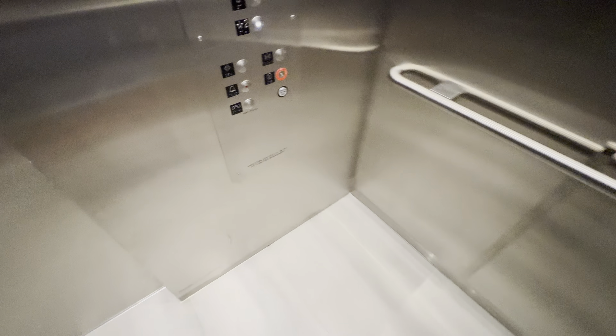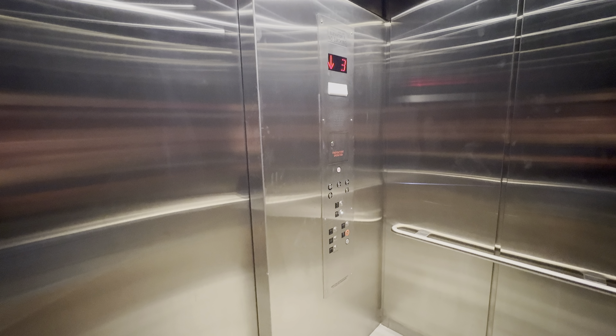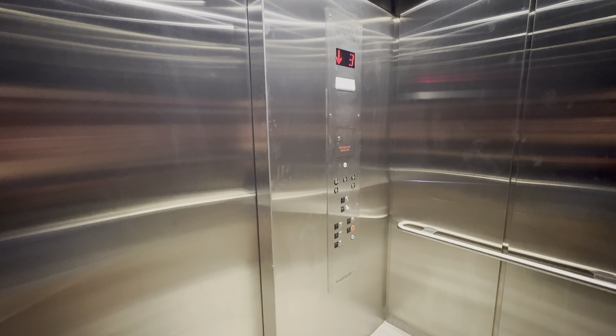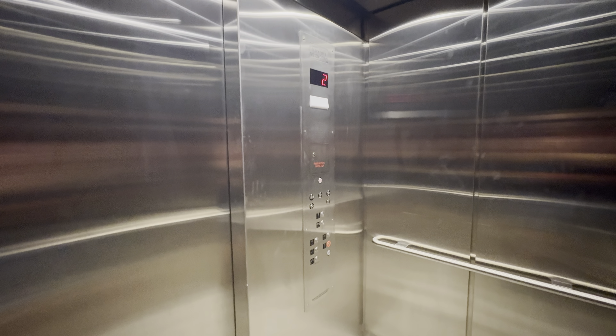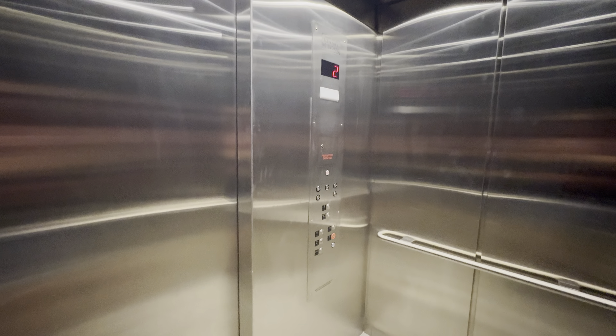Let's go down to two. This time I'll watch the button go out. Here at two. That'll be it.